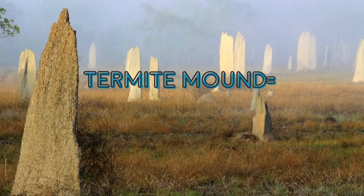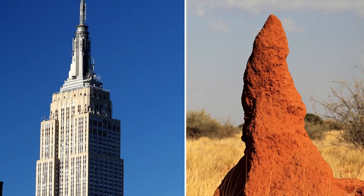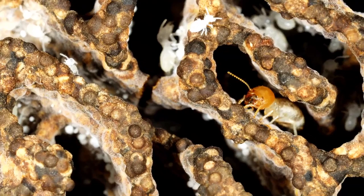Termites actually create buildings of their own. Those termite mounds that you see, compared to the size of a termite, are quite large skyscrapers. They're also amazing ventilation devices. Termites farm fungus, and so they need to keep that fungus at a particular temperature — 87 degrees Fahrenheit — no matter how hot or cold it gets outside. And they do this by creating channels inside their mounds.